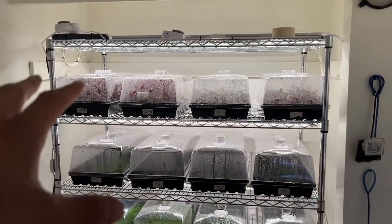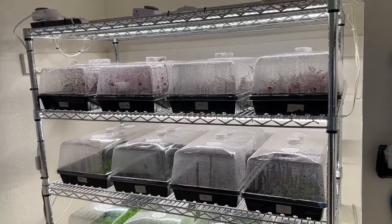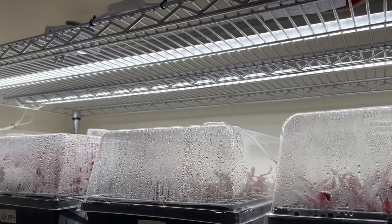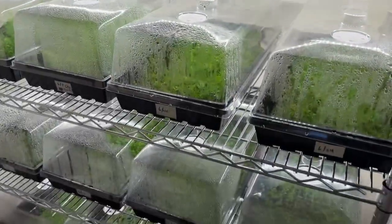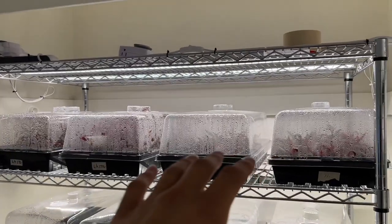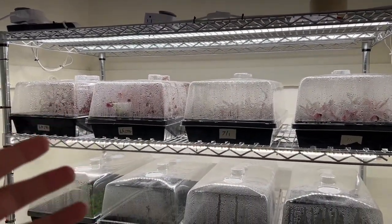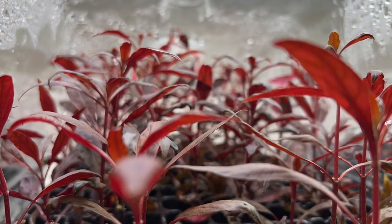Moving on, we have one of my more recent setups — this is a steel wire rack system which is also using LED lighting. The top rack has double the amount of light that all the other shelves have, so this is for my higher-light plants. Up here I have red plants, specifically alternanthera reineckii.